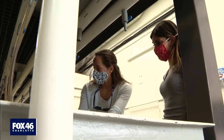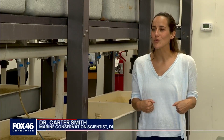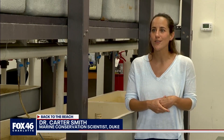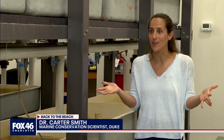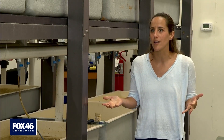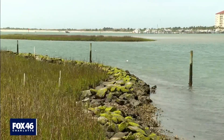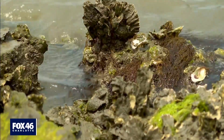Dr. Carter Smith is a marine conservation scientist at Duke, working with coastal management on building climate-resilient shores. We think we're pretty smart because we've been engineering seawalls for hundreds, maybe thousands of years, but these organisms have been growing and protecting coastlines for hundreds of thousands and millions of years. They're called living shorelines, and yes, they're literally living.